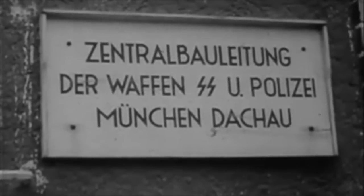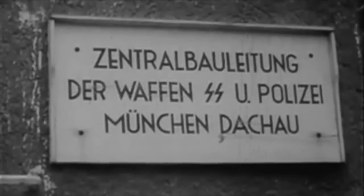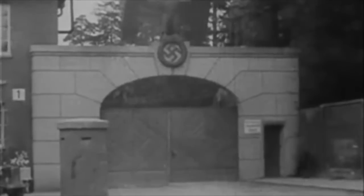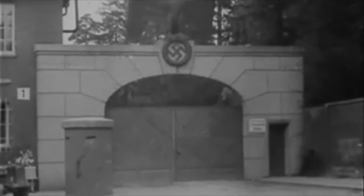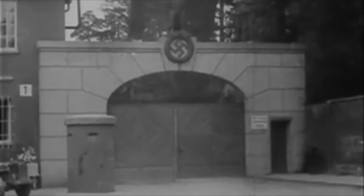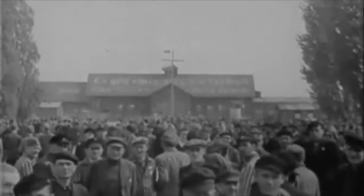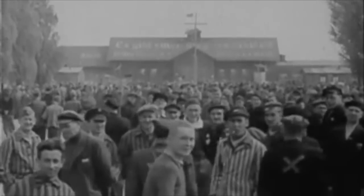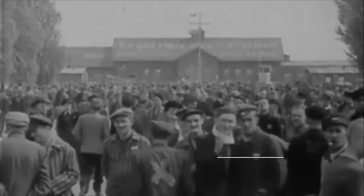The vans were driven to many different institutions and hospitals around Germany and the occupied lands, and within minutes of people being loaded into the back and being tricked that they were going to be moved to a different site, they were killed when the driver turned on the gas. It was a sinister and deceptive method of killing, and one which was incredibly harrowing.